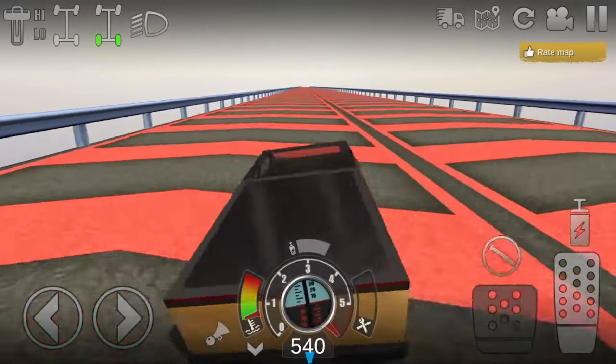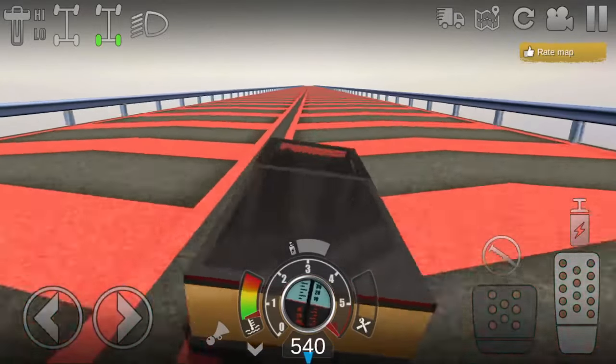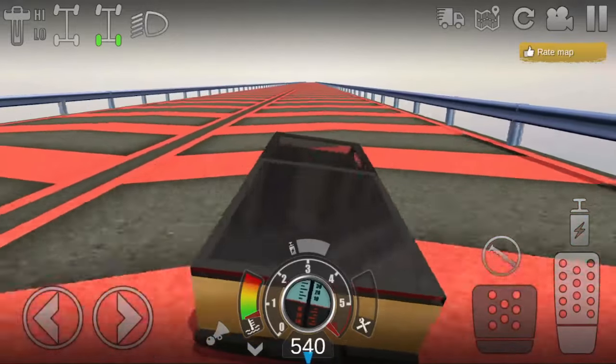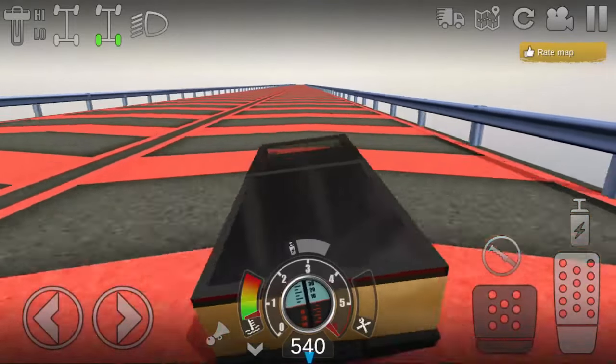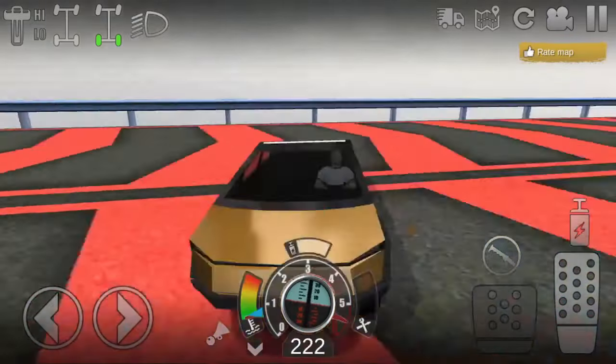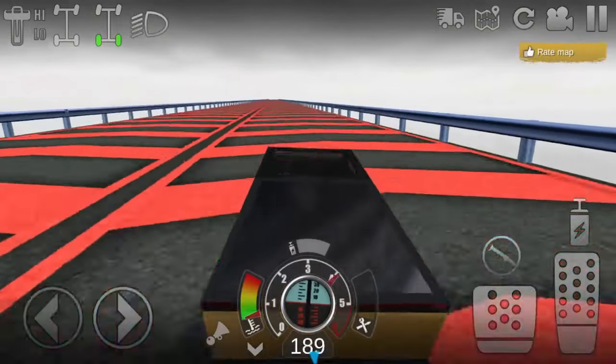Welcome back to another video. In today's video I'm going to be showing you guys the fastest tune here in Offroad Outlaws. As you can see I'm going almost 550 — I can go about 550 miles an hour. I'm holding the brake right now so it doesn't take off.